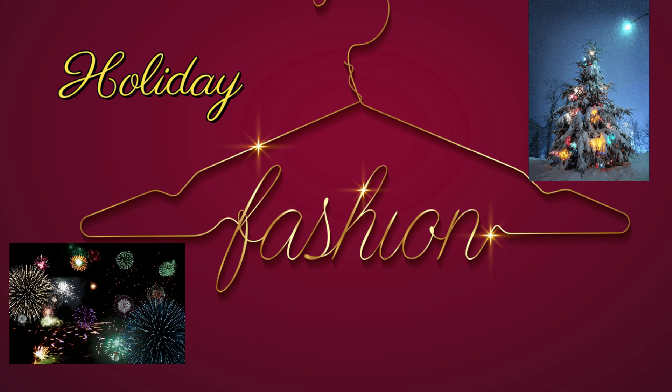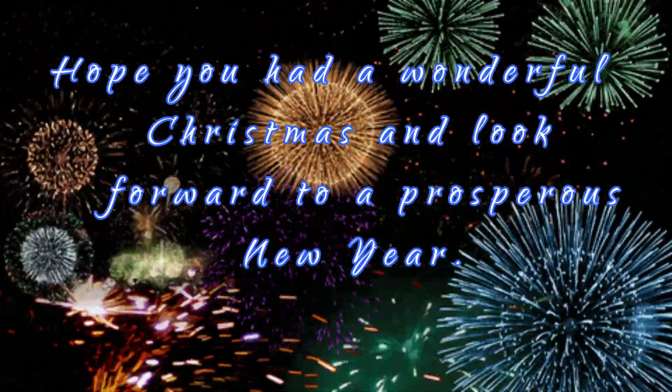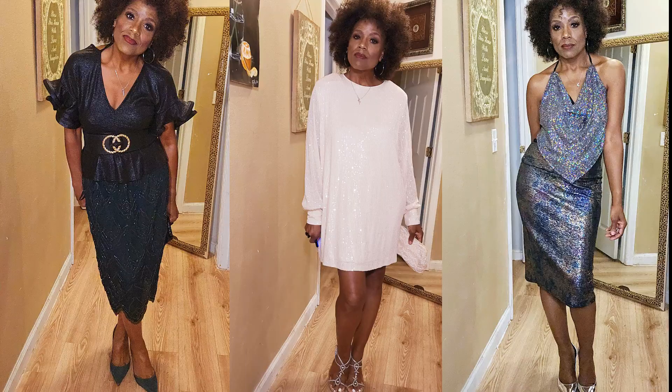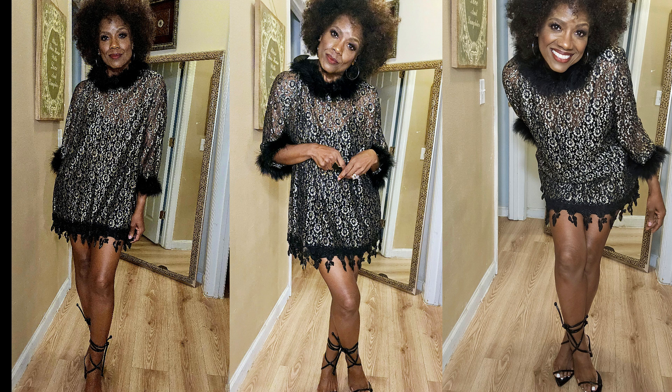Hey guys, welcome back to my channel. This is Valerie, otherwise known as SESFAS1. I hope you all had a wonderful Merry Christmas and look forward to a prosperous new year. Today's video is about several holiday outfits I put together and I will describe them all as we see them. All of the outfits are thrifted — some I've gotten recently, others I've had for a while.